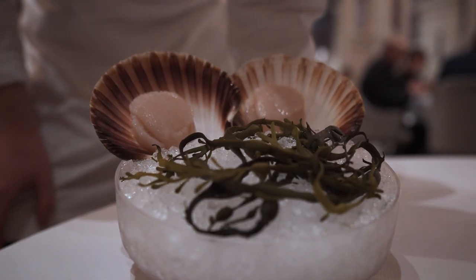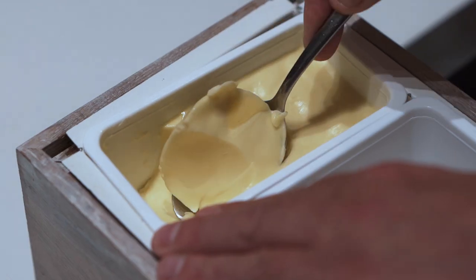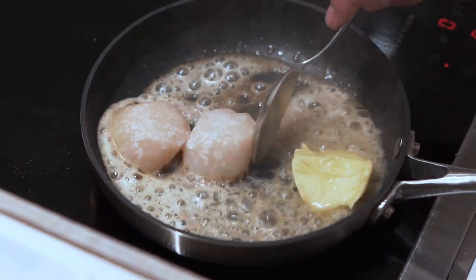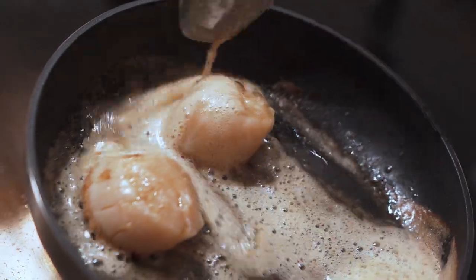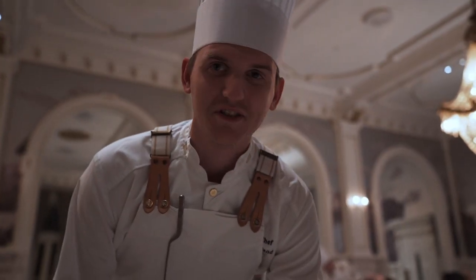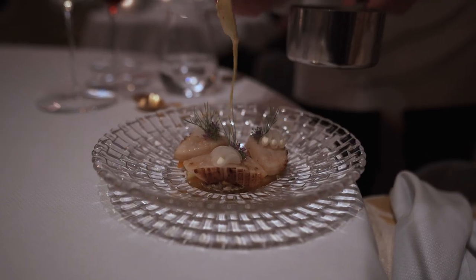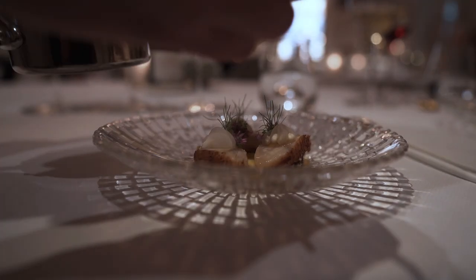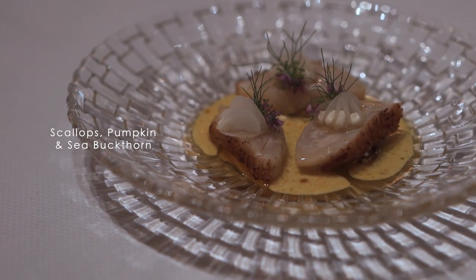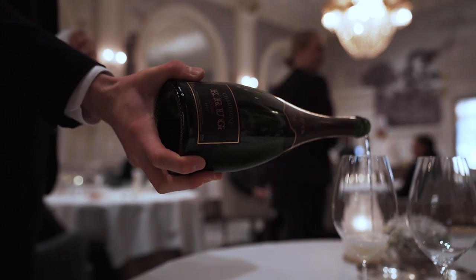King scallops — lightly scored, caramelized in the pan with nice local butter, and served with some unorthodox garnishes: fermented mushrooms, pumpkin, and cream cheese. It's no secret that Norwegian scallops are the best in the world, and the very best ones are hand-dived right here in Trøndelag. Of course, they're even better when served with a glass of Krug.